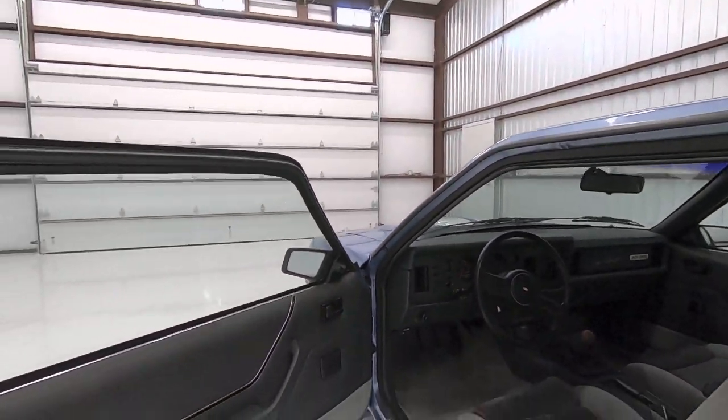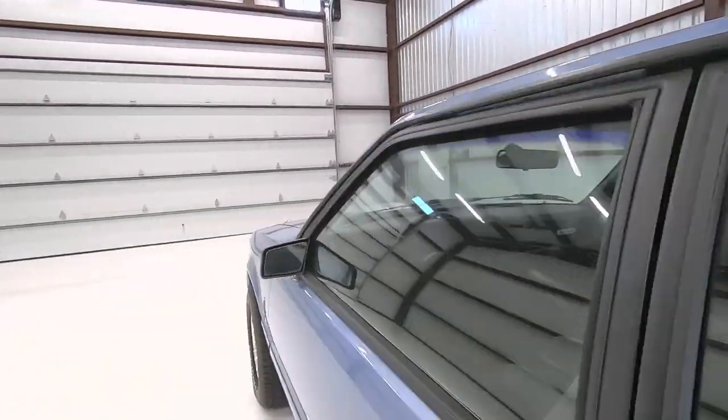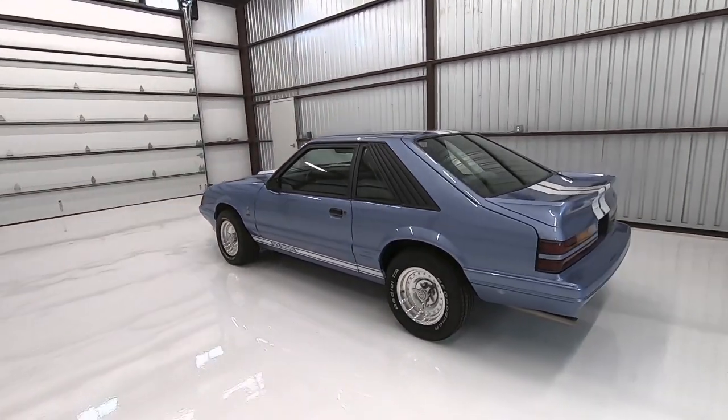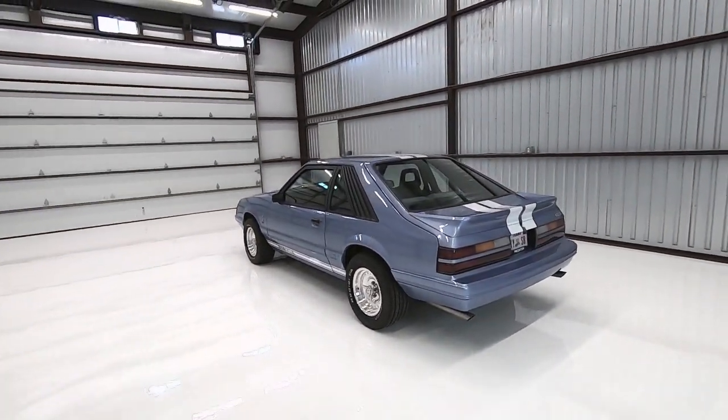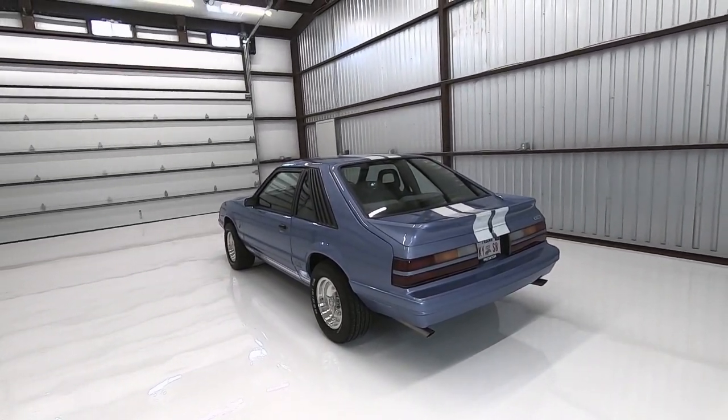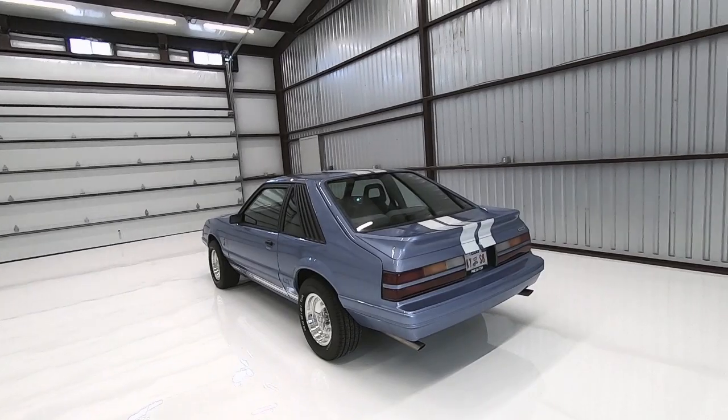I've had this car completely restored — rotisserie restored. It took me many years to track this car down and talk the owner into selling it. It's one of my favorite colors on a Fox Mustang, and I love how rare this one is in this color. I think it's just absolutely stunning.